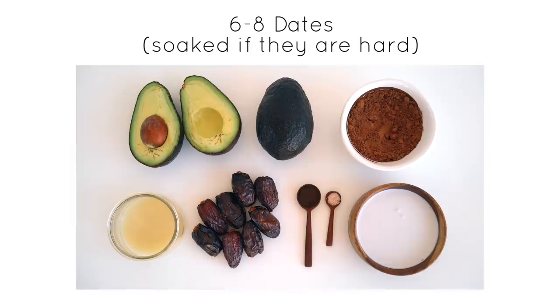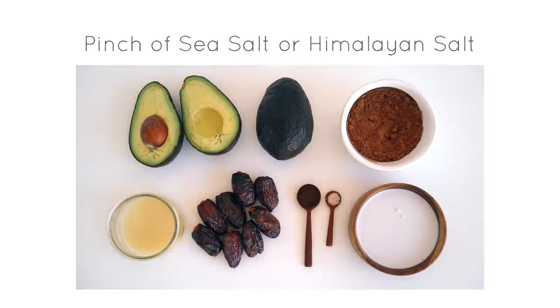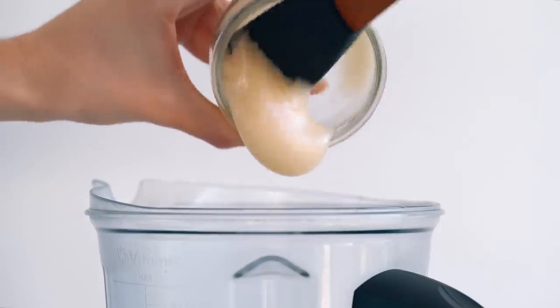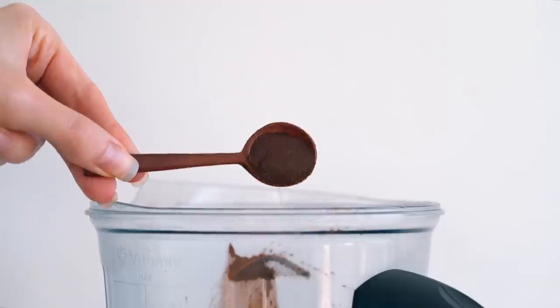You'll also need 6 to 8 Medjool dates, 4 tablespoons of raw cacao powder, 1 teaspoon of vanilla, 2 to 4 tablespoons of raw honey, and a pinch of Himalayan salt. Blend the pudding in a high speed blender until it's nice and creamy and fluffy, and you can eat it right away or chill it in the refrigerator until it's ready to be served.